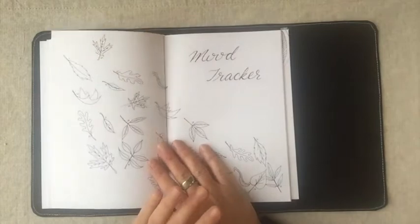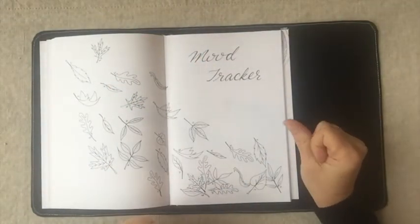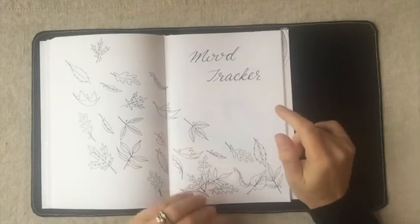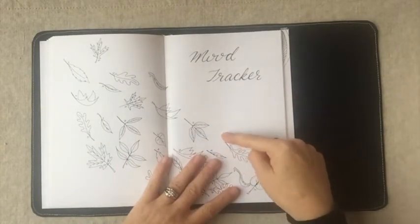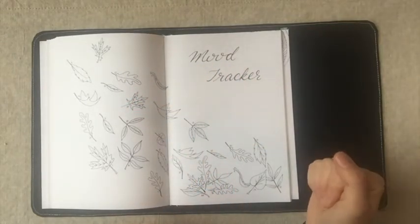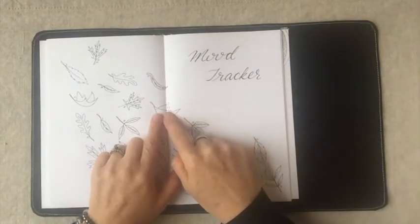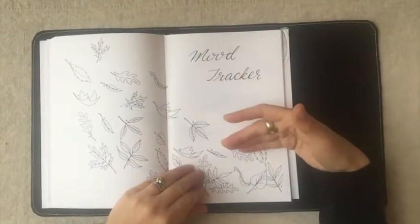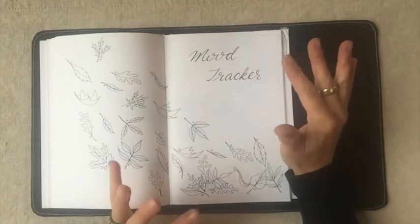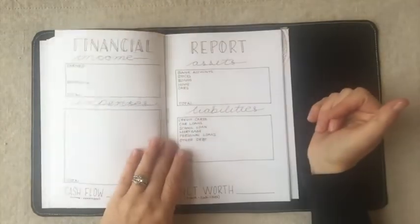Next is the mood tracker, and I hope you enjoy this one — it's a falling leaves design. I live in Ontario, Canada, so it's very common in November to see falling leaves. You put your moods down the side, associate a color with each one, then find the number for each day and color it in. I'd use reds, oranges, yellows, browns, and greens — like what falling leaves in autumn look like — so it would be absolutely beautiful when done.